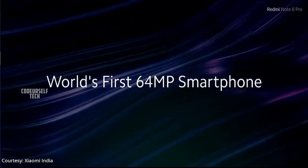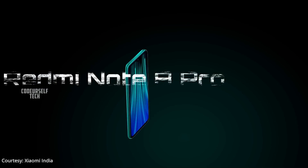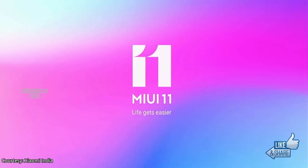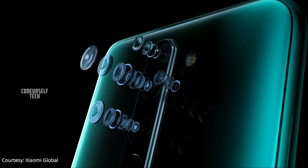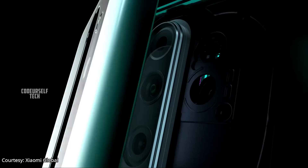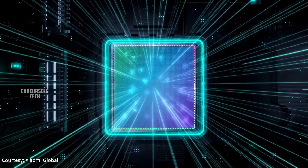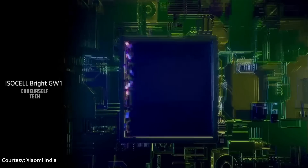Xiaomi has launched a 64 megapixel camera gaming smartphone in India named Redmi Note 8 Pro. Xiaomi is also rolling out MIUI 11 software updates for Redmi smartphones with more software improvements. The content in this video is based on Xiaomi's launch event, and we'll explore the key highlights of the Redmi Note 8 Pro. Hi, I'm Nanda and you're watching Code Yourself Tech.